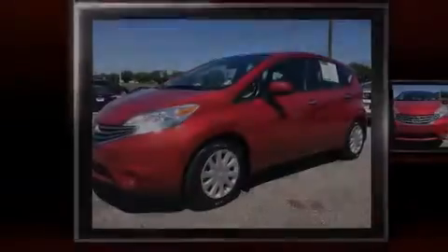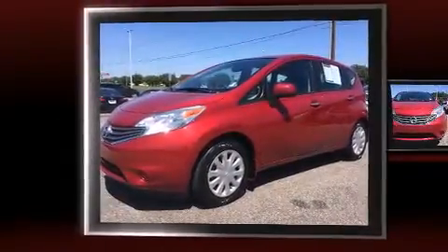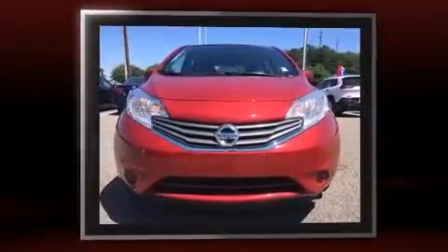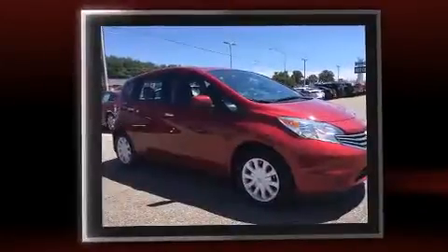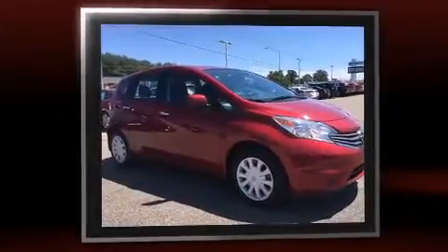Sensibility and practicality define the 2014 Nissan Versa Note. This four-door, five-passenger hatchback just recently passed the 30,000-mile mark. It features a continuously variable transmission, front-wheel drive, and an efficient four-cylinder engine.